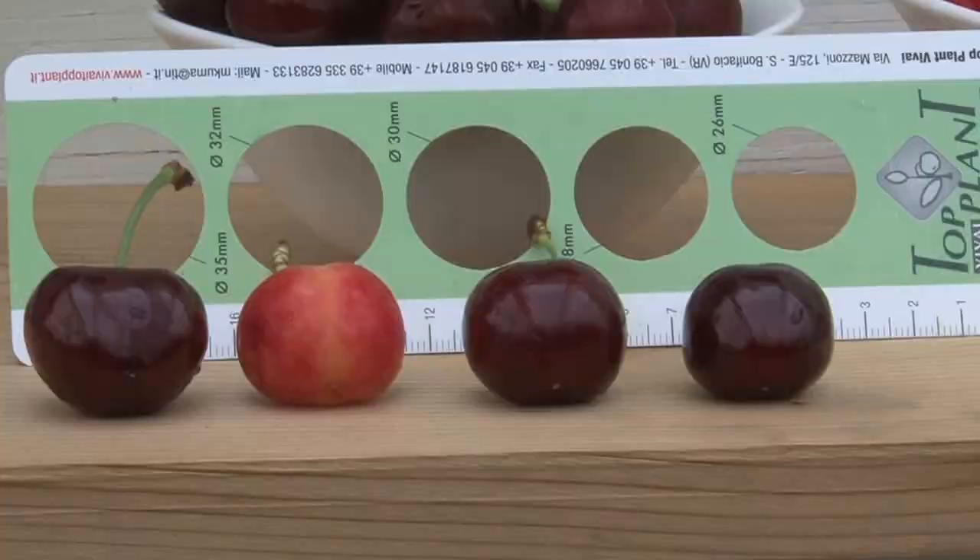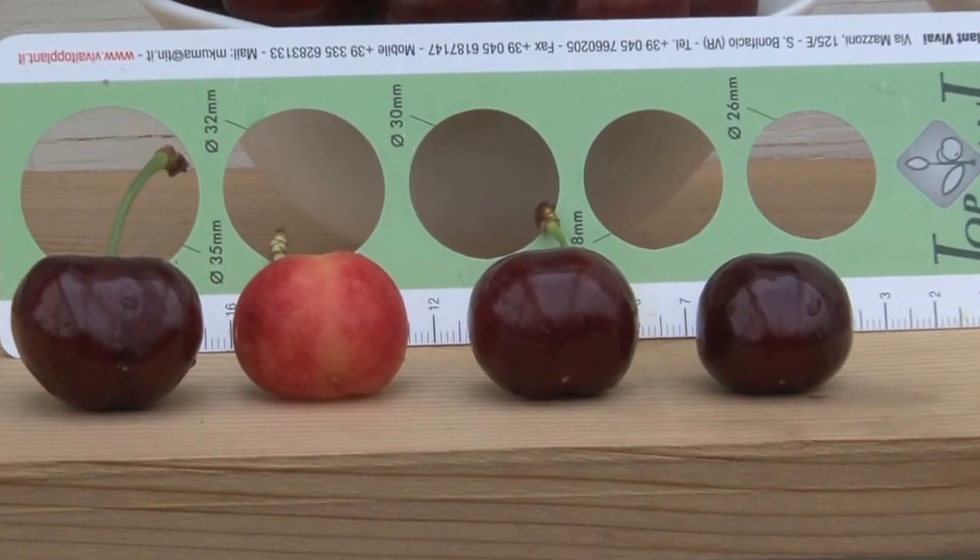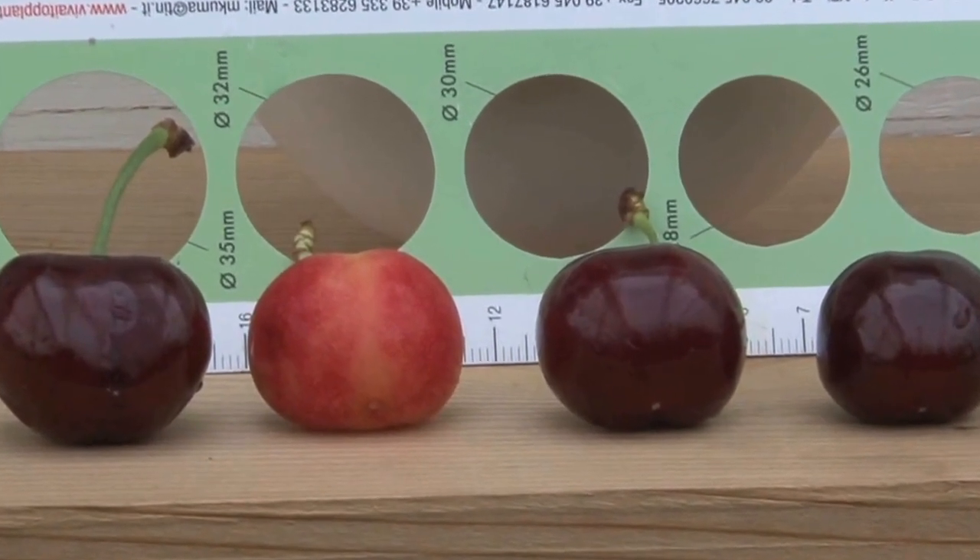In addition, Ling is looking at how the three rootstocks interact with four different designs to give early production, high quality fruit, and high yields.